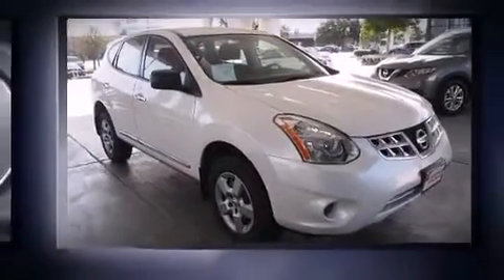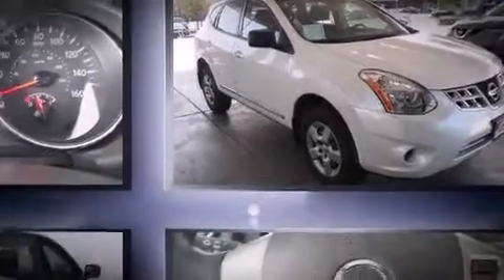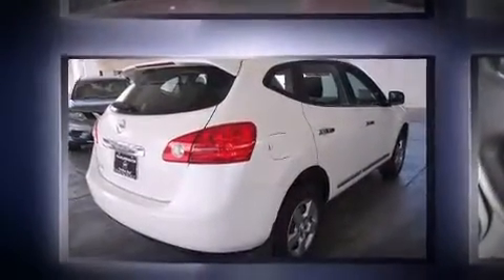Come test drive this 2013 Nissan Rogue. With just over 30,000 miles on the odometer, this four-door sport utility vehicle prioritizes comfort, safety, and convenience.